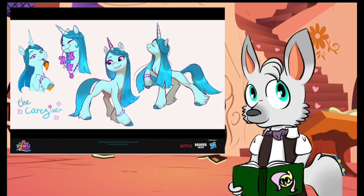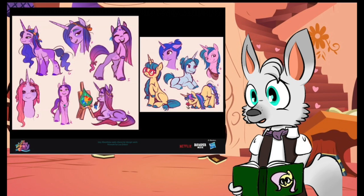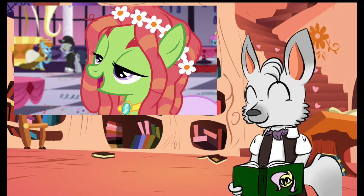Take, for example, Izzy Moonbow. The colors in these early images are a fair bit different from the Izzy we saw in the movie. In fact, these designs in particular are giving off more of a tree-hugger vibe, wouldn't you think? Can you imagine Izzy in the film having that kind of laid-back personality? It would have made for a very different character.